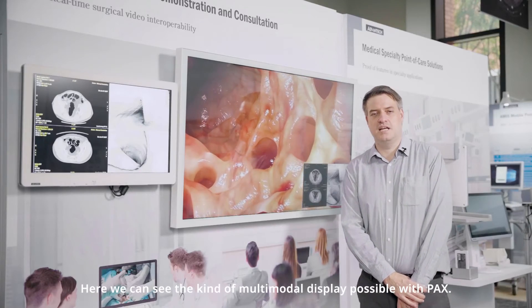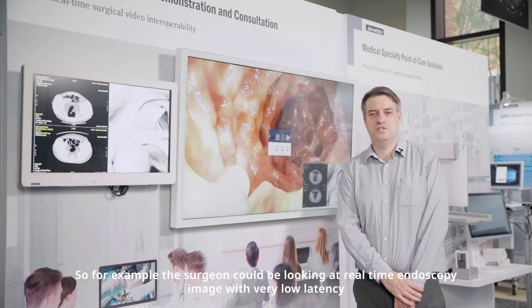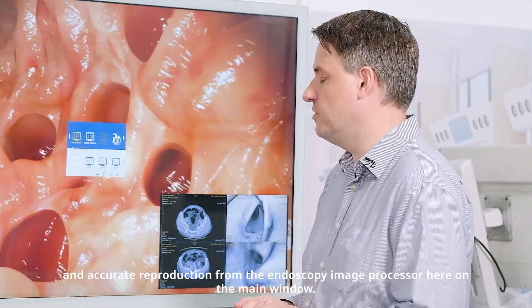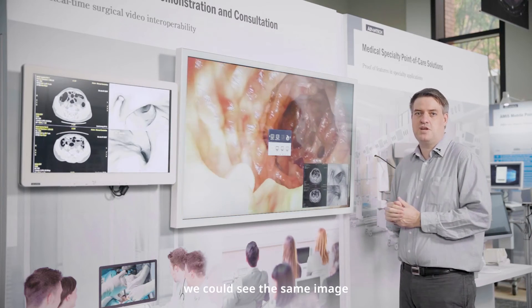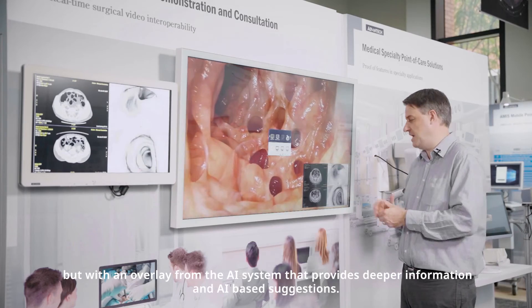Here we can see the kind of multimodal display that's possible with PAX. The surgeon could be looking at a real-time endoscope image with very low latency and accurate color reproduction from the endoscope image processor on the main window. Then in the picture-in-picture, we can see the same image but with an overlay from the AI system that provides deeper information and AI-based suggestions.